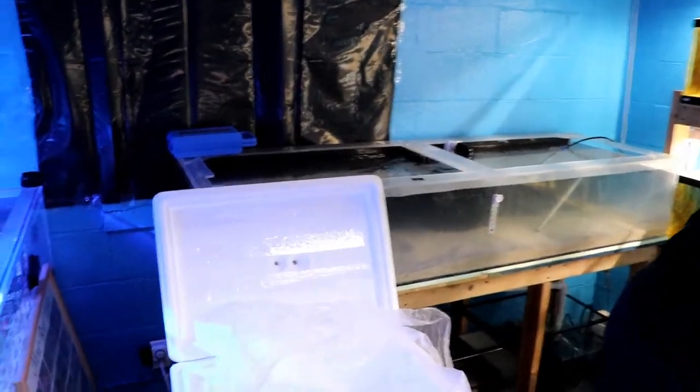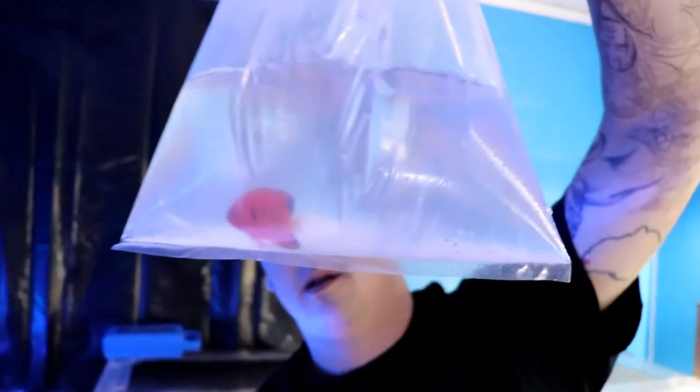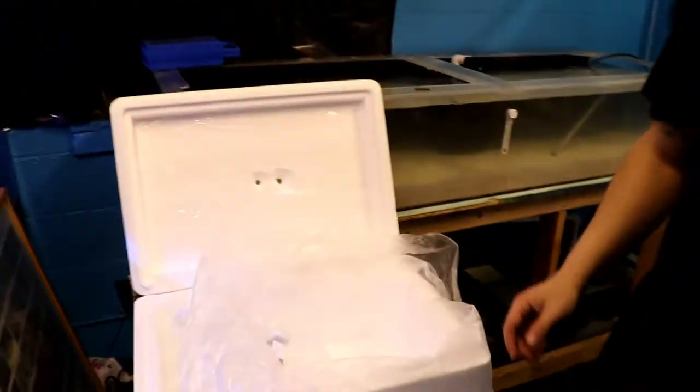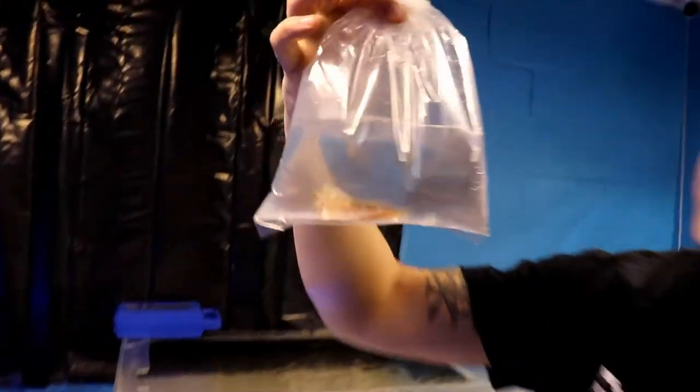These are one of my favorites — the Flame Angels. Put a little light on the subject, it's definitely better. And there's this guy — oh, these are one of my favorite blennies. Starry Blenny.